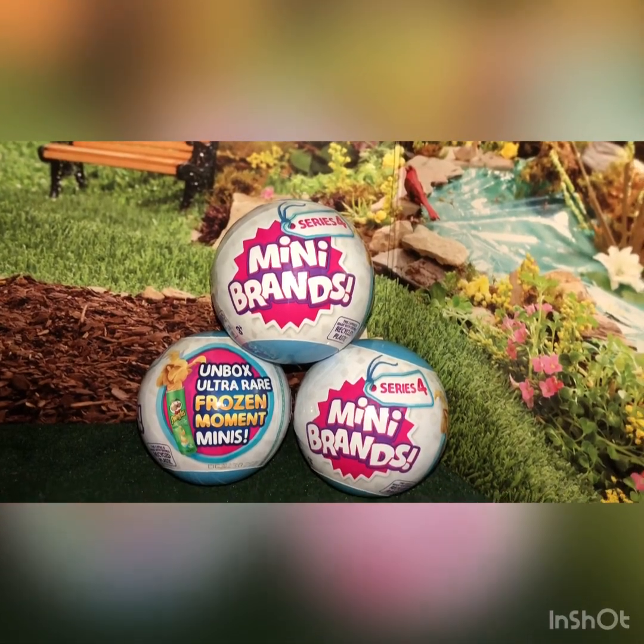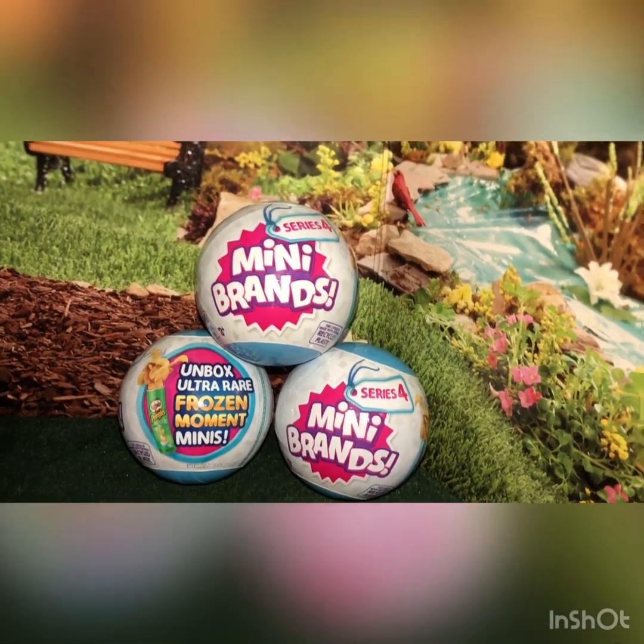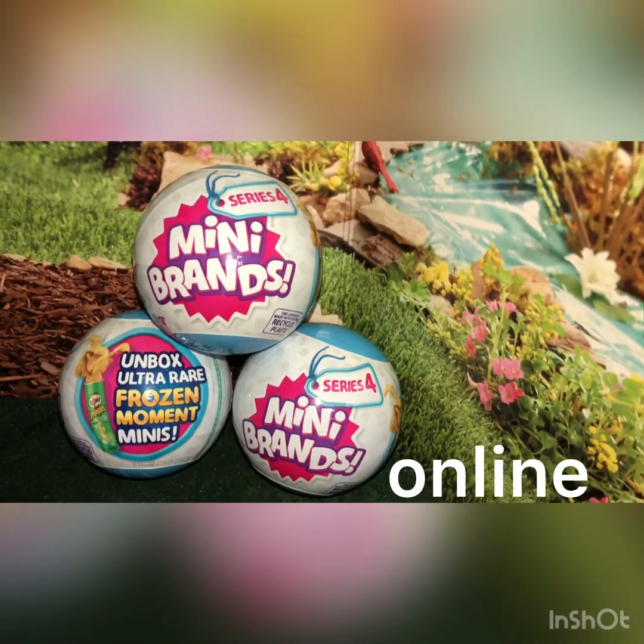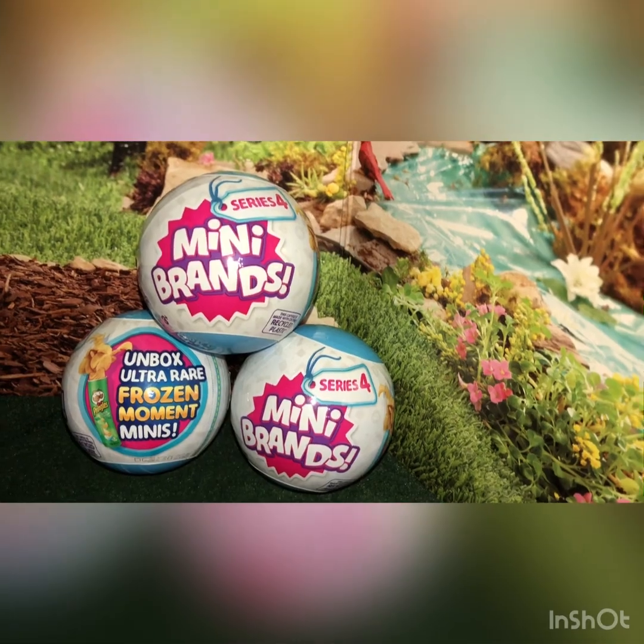Hi everyone, this is Mom Loves to Collect and today I wanted to open up the Series 4 from Mini Brands. I just got these from Walmart — they were on clearance for $3 each.